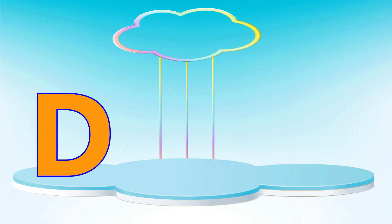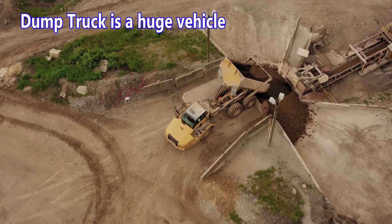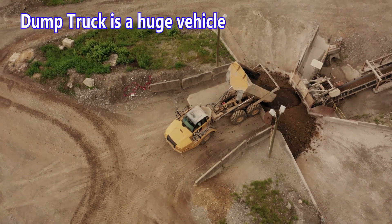Letter D. D is for dump truck. A dump truck is a huge vehicle.